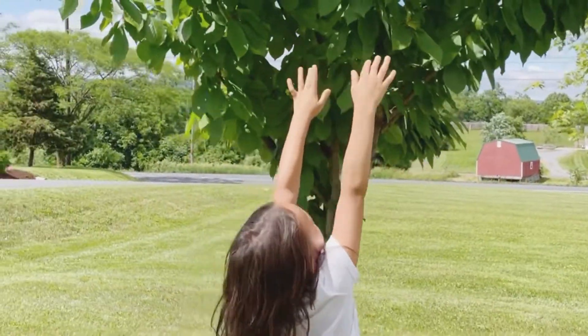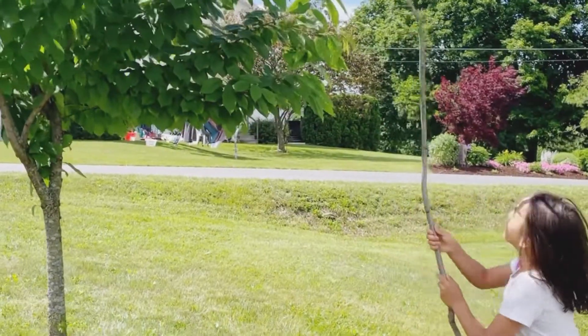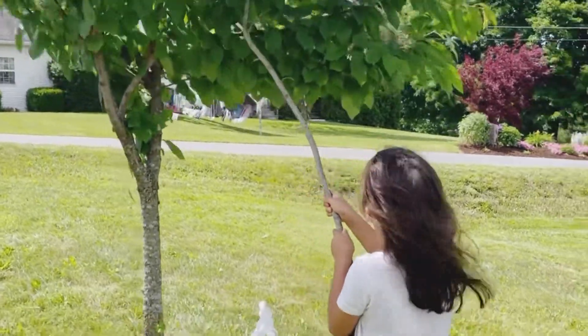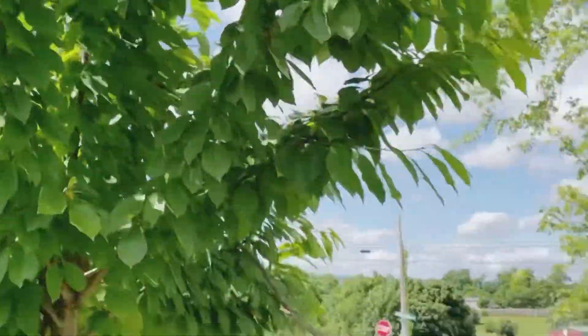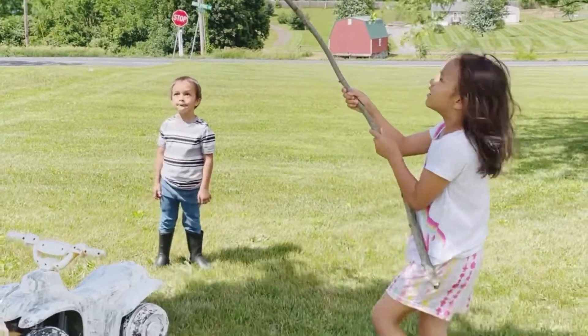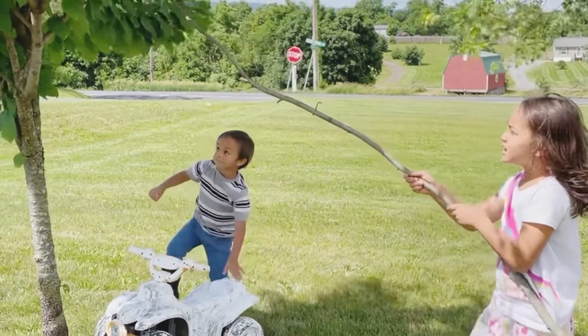I'm trying to get a cherry down. Maybe you have to get a stick. It's not sweet, Mom. But there's too many leaves — right here, on the other side. It's windy and I can't get it. There's too many leaves.